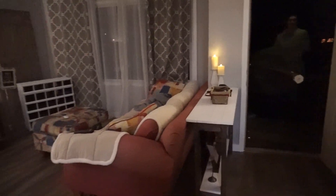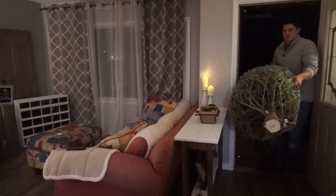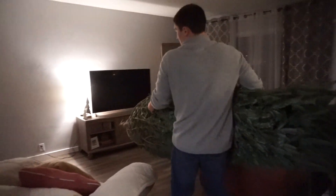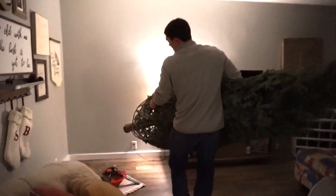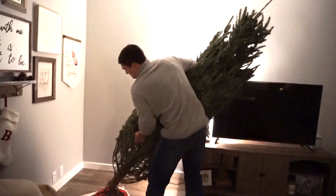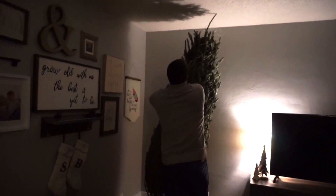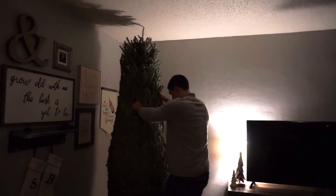Here he comes! Best day of the year. It's a mystery if we're going to have to cut it down or not. Probably. We got literally the biggest tree ever. We're just going to have to cut it like eight inches.